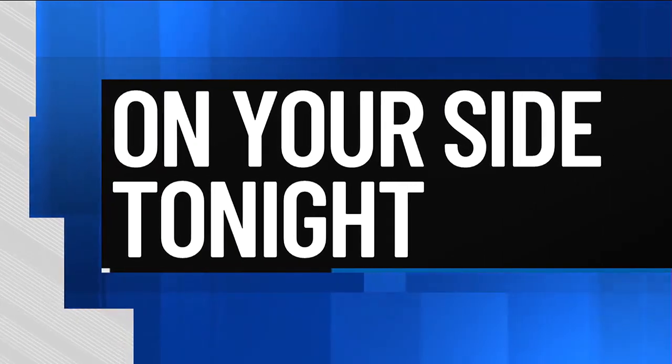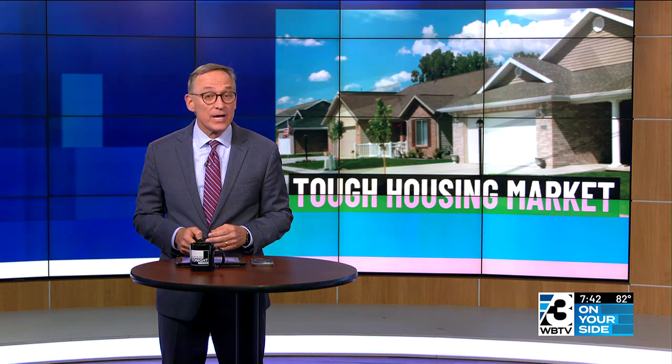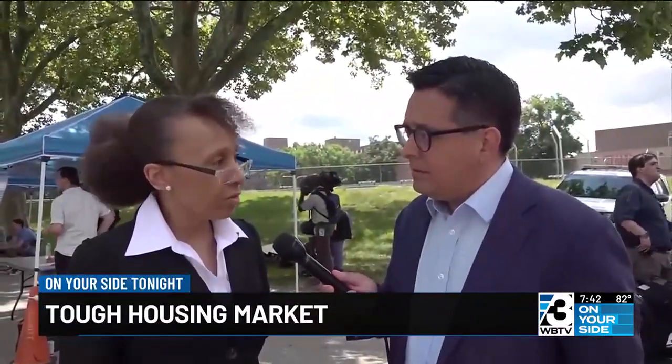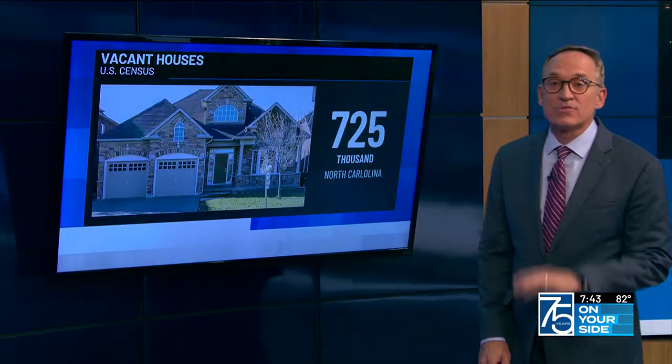We're on your side tonight, paying homage to the past while preserving the future. We all know the housing market is hot right now and inventory of available homes is low. But this might actually surprise you — according to the latest census data, there are almost 725,000 vacant homes in North Carolina.